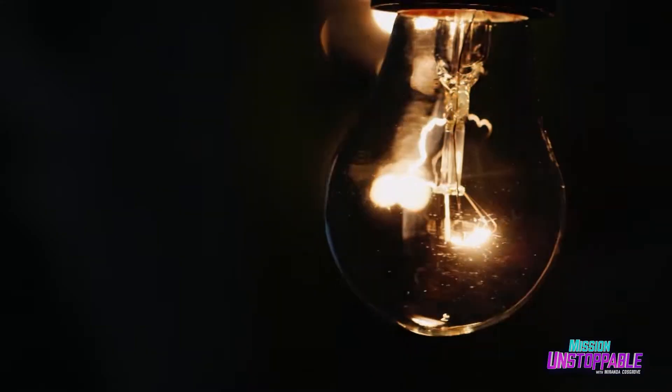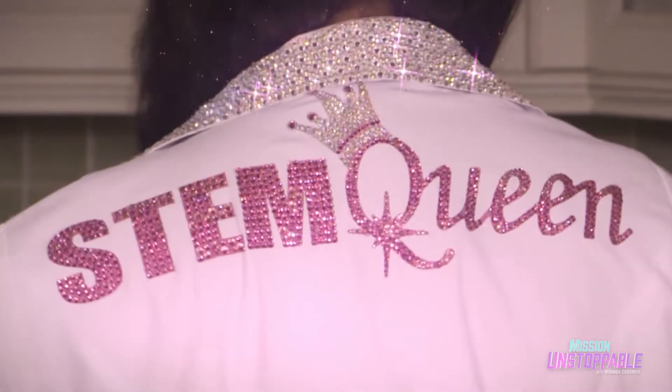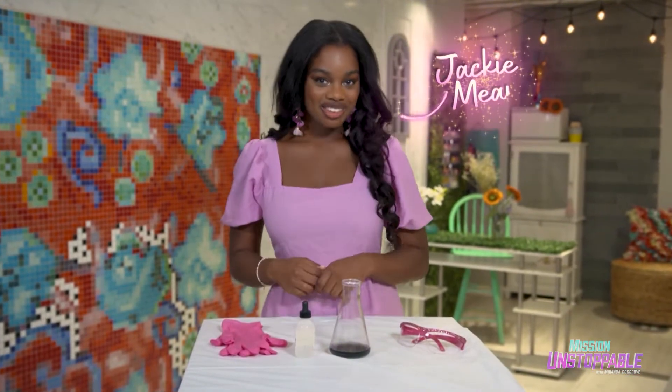We get light from our phones, our light bulbs, and if we feel like going outside, the sun. But today, we're going to create light using liquid, with a little help from a science called chemiluminescence. Hi, I'm Jackie Means, the STEM Queen, and today we're going to create visible light by mixing together a few chemicals. This is called chemiluminescence, which basically means emitting light during a chemical reaction.